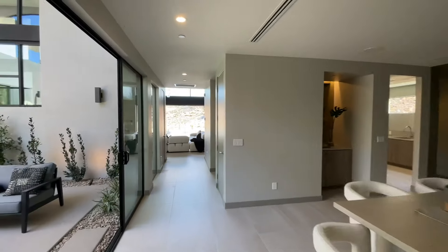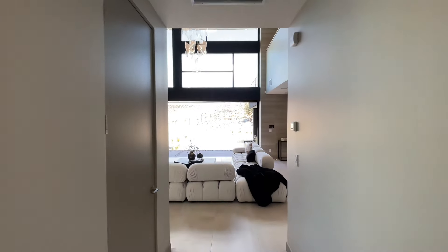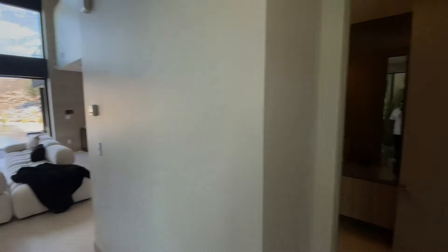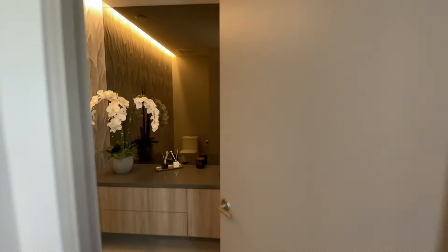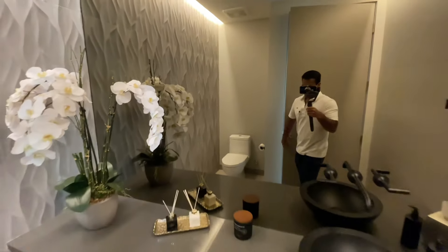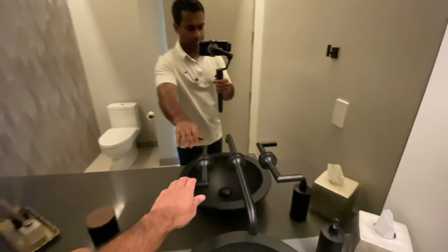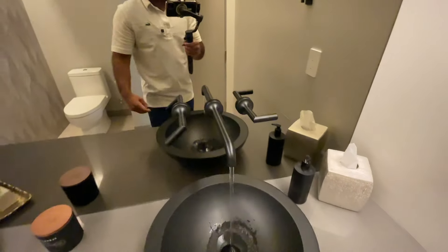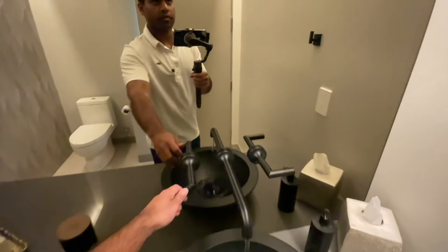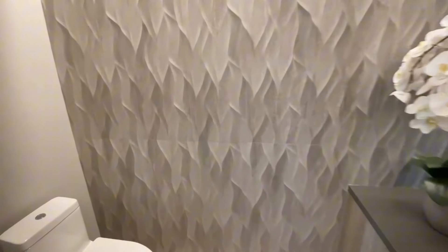Let's head to the primary, but first I don't want to miss this half bath which services the main living area of the home. You have a quartz counter, a nice vessel sink, and your water. I love the wavy tile — it adds some great texture to this bathroom.